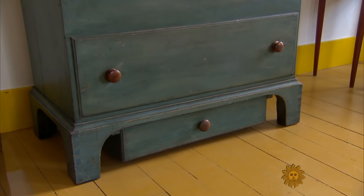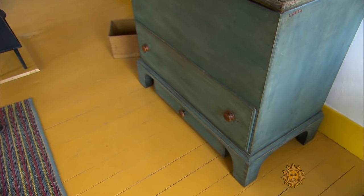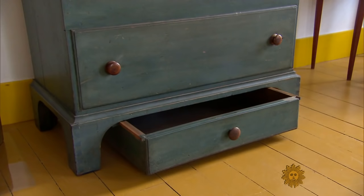This is a blanket chest made in the 1800s. What's the thing on the bottom? That is an extra drawer. The Shakers didn't like to waste space, and so if there was an additional way to use the space more efficiently, the Shakers would find it.